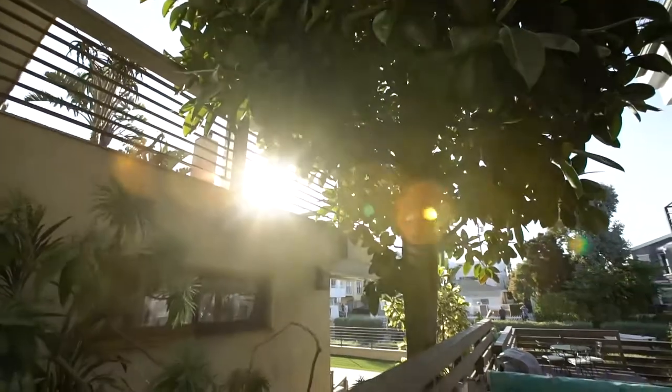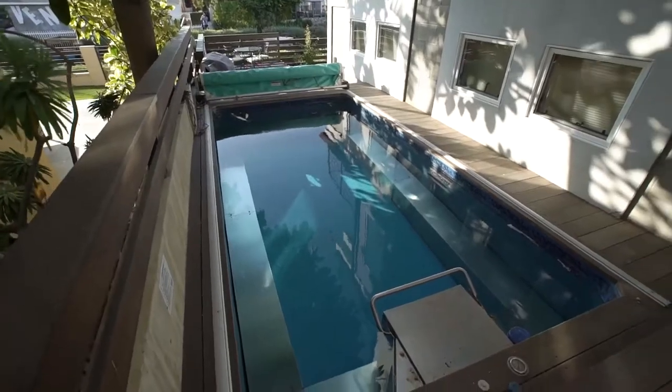The pool area is phenomenal. You can use this little pool for just cooling off on a hot day, or you can use it for exercise.